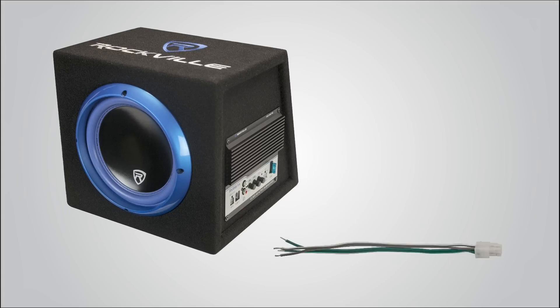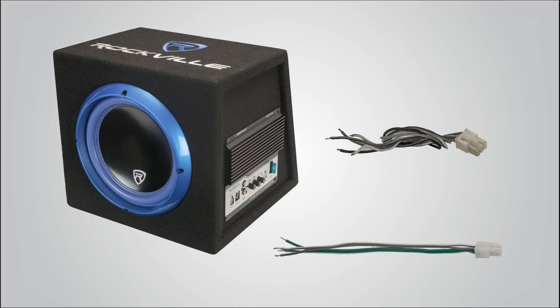We provide you with a high-level input harness and power ground harness. So when you're ready for quality, massive bass in a compact but easy-to-install system at an affordable price, the Rockville RVB 8.1A is the system for you.